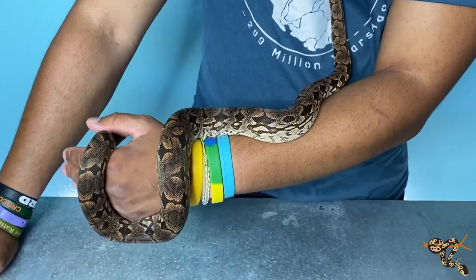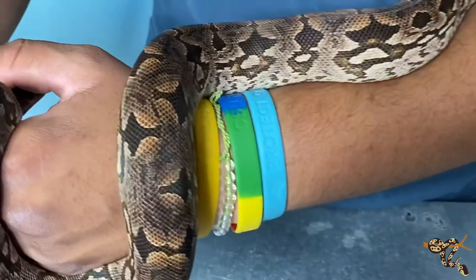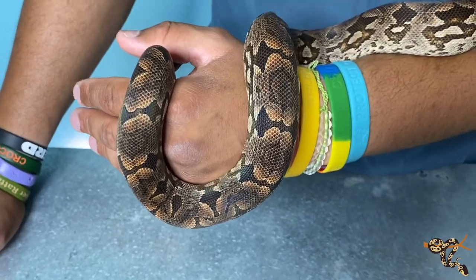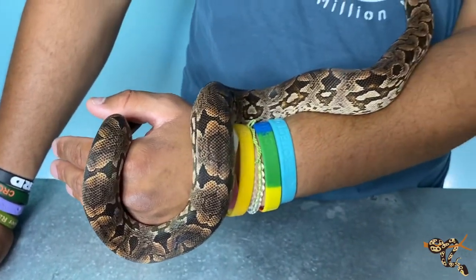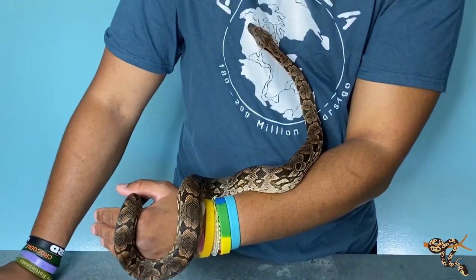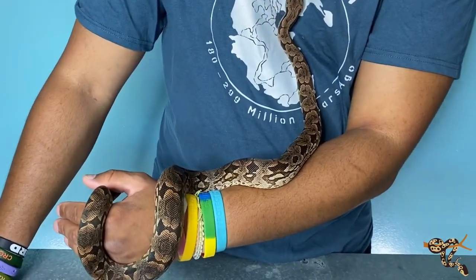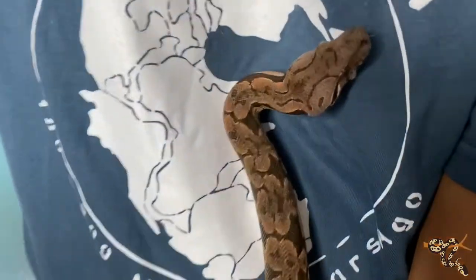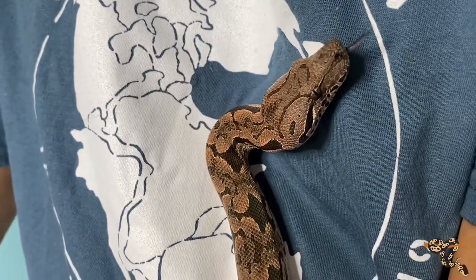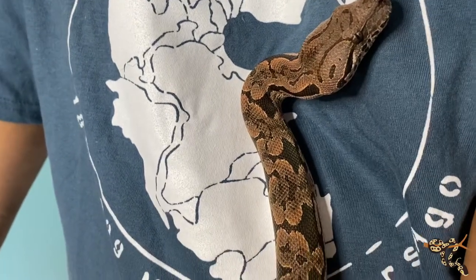These guys are amazing animals. They don't get super huge — not into the 10 or 11-foot range like boa constrictors, like the true red tails. They normally get around 6 or 7 feet; a monster female might get 8. I've never seen one that big — I've seen one about 7 feet and she was a big old girl. These guys are amazing little animals.